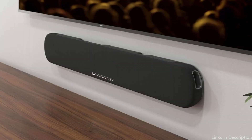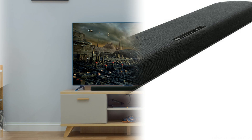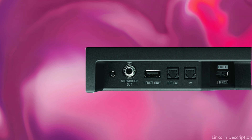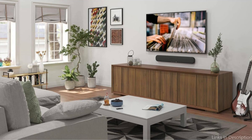A notable characteristic of the SR-B20A is its compatibility with DTS Virtual X technology. By using cutting-edge audio processing technology, you may experience a simulated 3D surround sound environment that gives the impression that sound is coming from all directions. DTS Virtual X amplifies audio quality by giving the sound more depth and dimension, especially when viewing action films or dramatic TV shows.